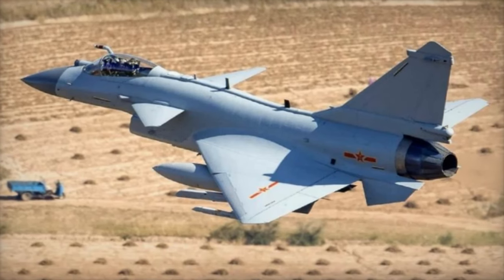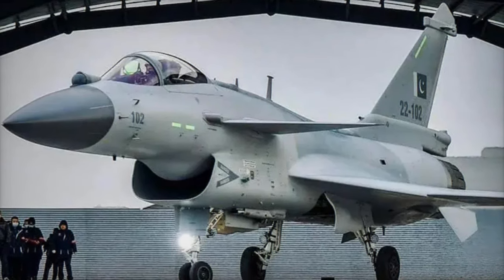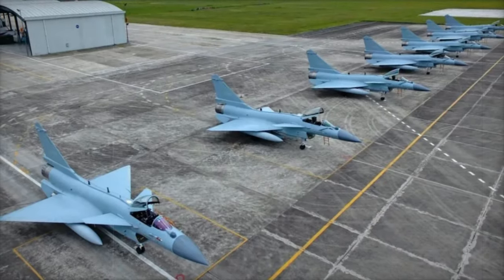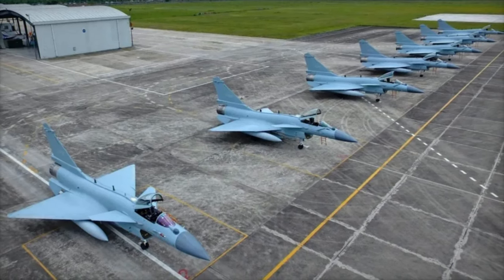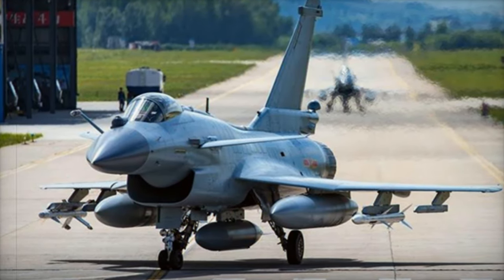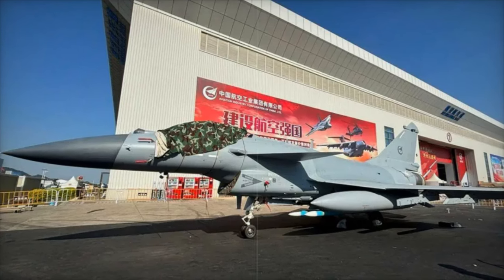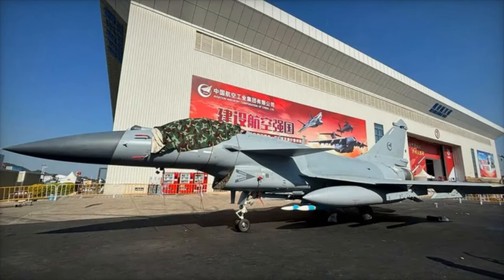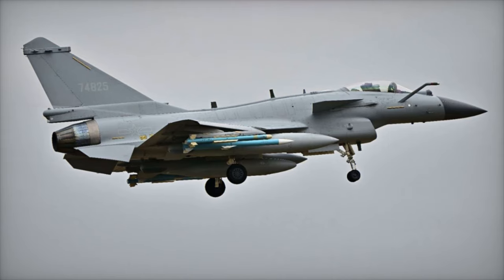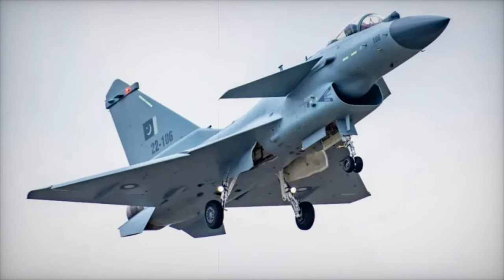For Pakistan, the acquisition of the J-10CE is a significant upgrade to its air defense system. In 2022, Pakistan received an initial batch of six J-10CEs, which were later showcased in a military parade. Pakistani officials, including Squadron Leader Abar, have praised the aircraft's performance, especially in beyond-visual-range engagements, where its AESA radar and PL-15 missiles give it a clear advantage over older jets like the F-16C. However, Squadron Leader Abar noted that the aircraft's external mounting capacity is somewhat lower than that of Western fighters like the F-16C. Despite this, the aircraft's agility and advanced avionics still provide it with a major edge in most combat scenarios.